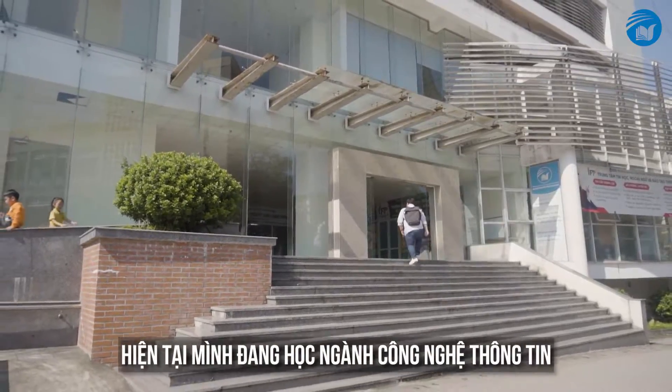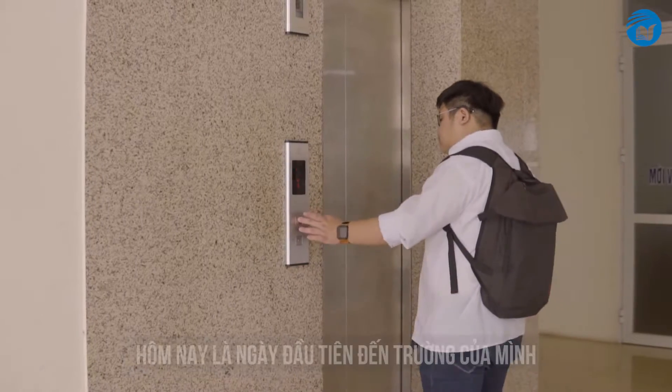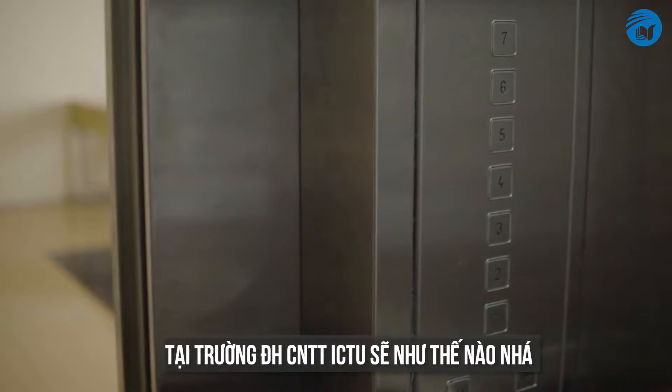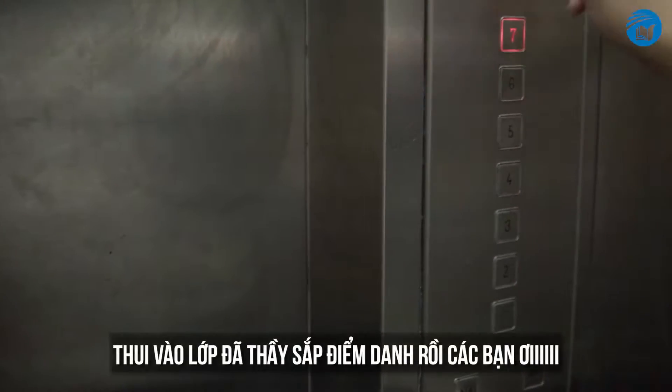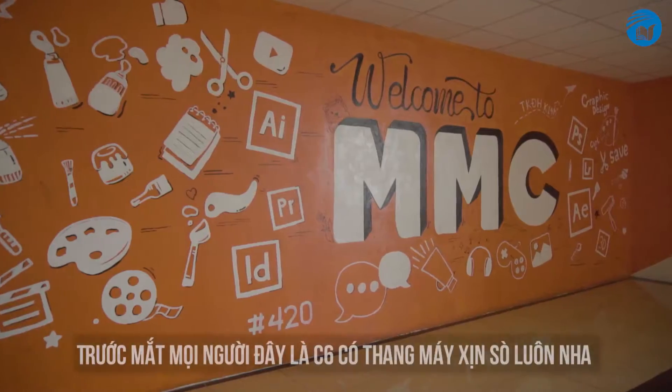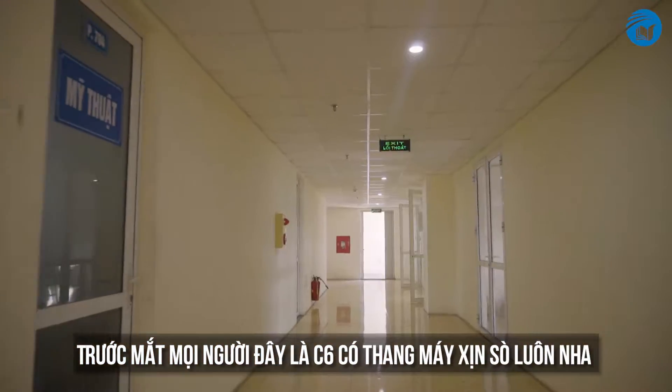I'm currently an Information System major. This is my first day attending college, so why don't we experience a day in the life of an ICTU undergraduate? We should make it to class now because the teacher is making a roll call as we speak, and yes, the C6 is fitted with an elevator for ease of movement.